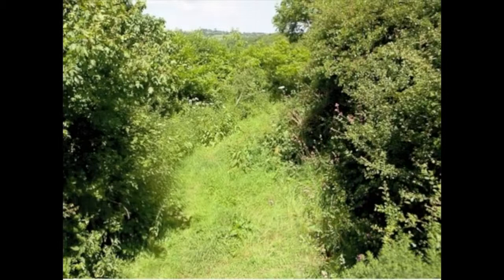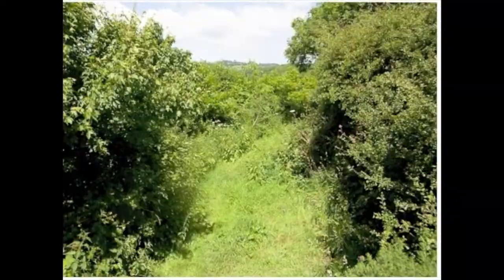Likewise, if we've got a part of a field that's no good for producing a crop and it's not in the way, we plant trees in the corner of that field. So we're actually enhancing the environment, actually adding something to it.